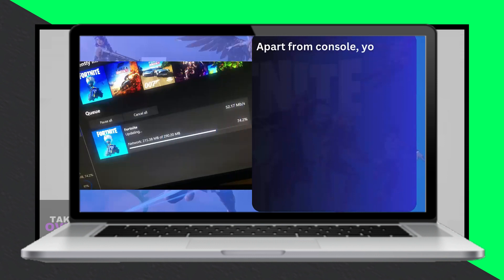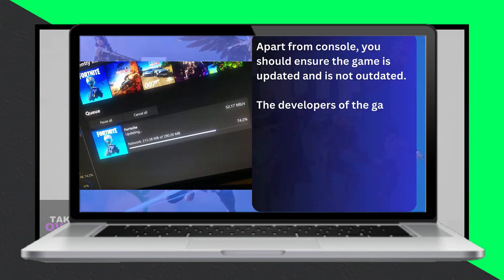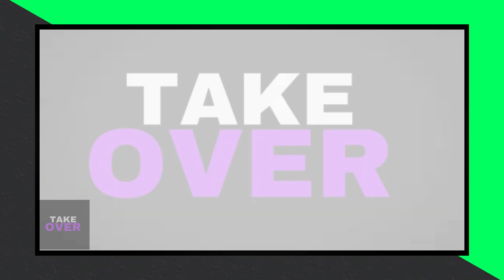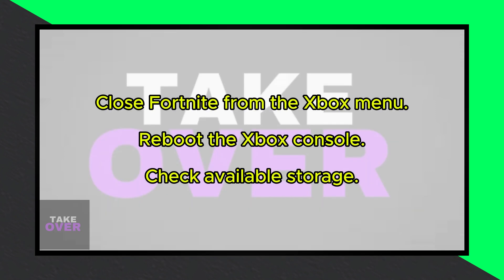Let's get started. Close Fortnite — if the game crashes or freezes, start by closing it to stop any background processes. Press the Xbox button on your controller, highlight Fortnite, and press the menu button.